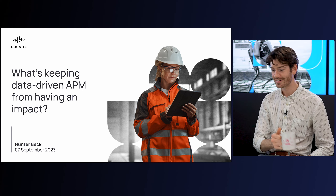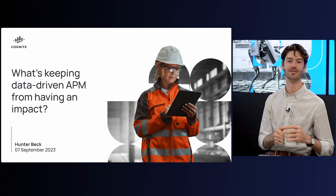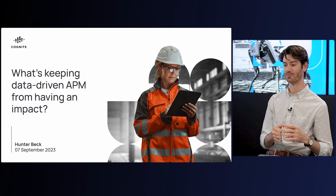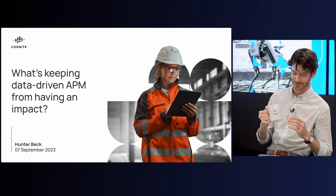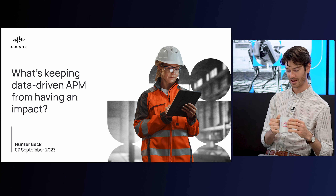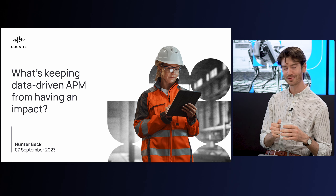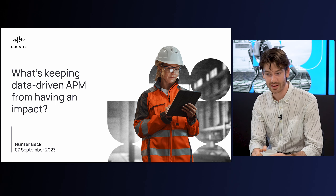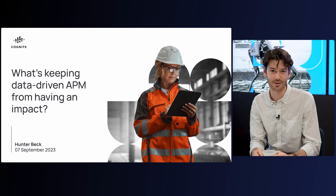Welcome. My name is Hunter Beck, and today we're going to be talking a little bit about asset performance management and how new technologies like generative AI are really supercharging it — a bit like this coffee. I'm told I should talk about my favorite coffee; admittedly, I'm a bit boring — it's just black coffee. So with that, let's jump right into it and show you a little bit about how data-driven APM is really changing organizations that are adopting it today.